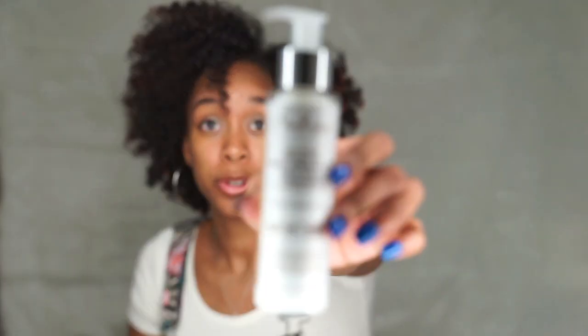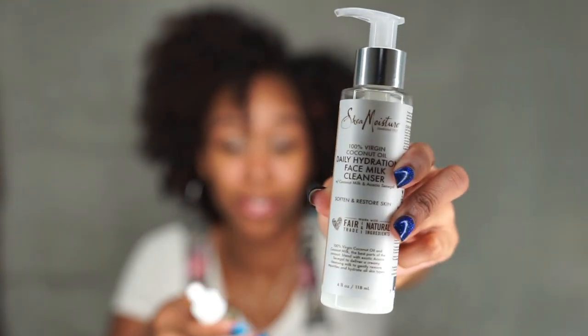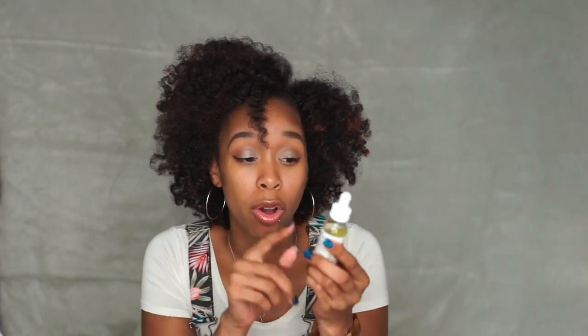They also sent me a face milk cleanser and an overnight face oil. I really liked the cleanser — it makes my face feel really really soft afterwards, to the point where I don't need to put lotion on my face. I use it before bed or sometimes in the morning. For the oil, they recommend using it as an overnight treatment, but I do have oily skin, so I tried it once and I did break out — I had a blemish or two come up the next day.